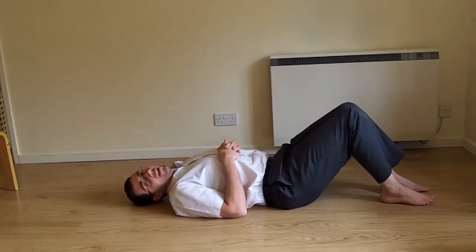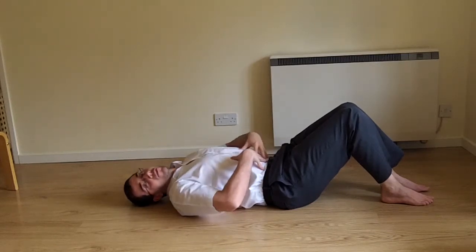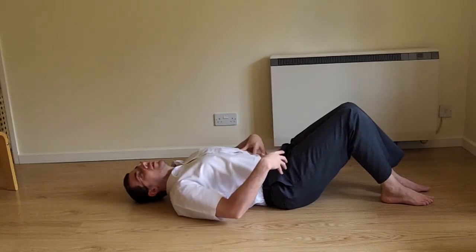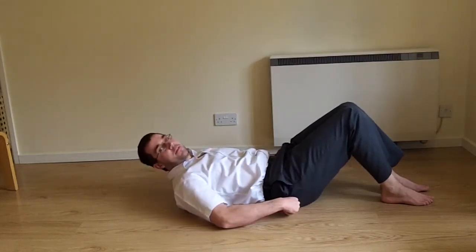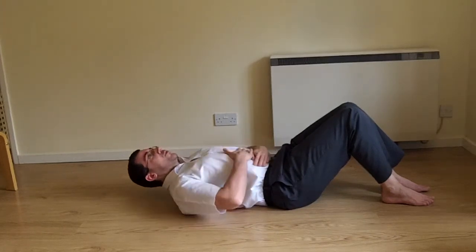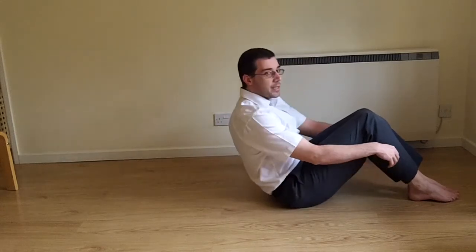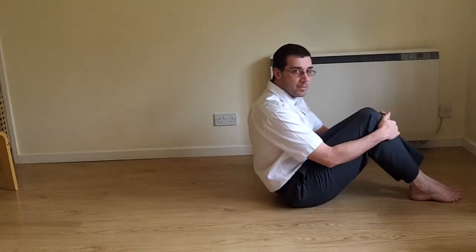The fact of the matter is, sitting all the way up doesn't help the exercise at all. This exercise is designed to work your stomach muscles. But the moment you start using your hip joints and pelvis to bend further, you're not using your stomach anymore. As you sit up, that first movement is your stomach — but after a certain point it's your hips and legs doing the work, along with your back muscles.